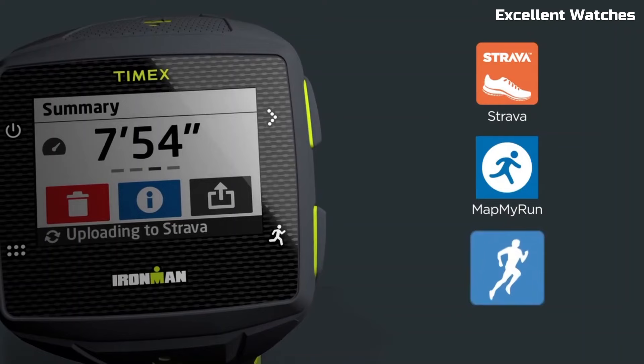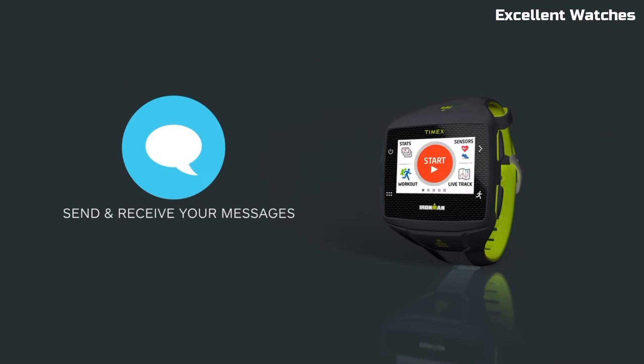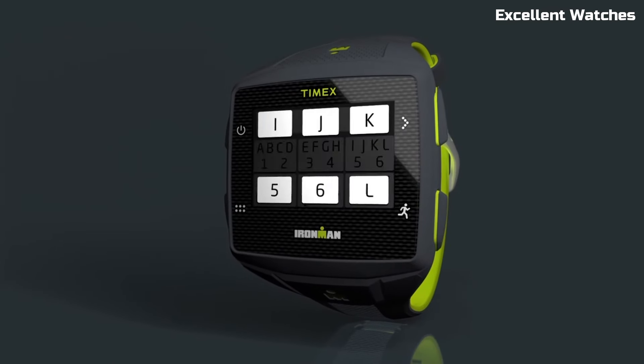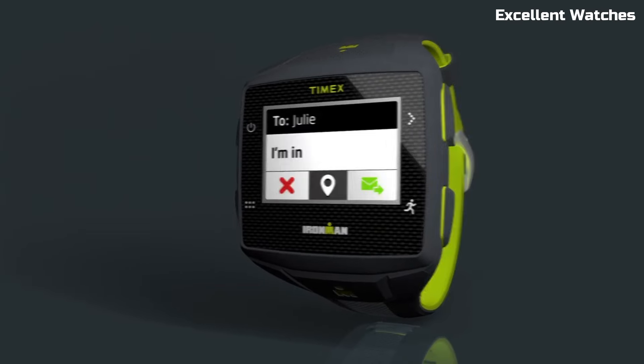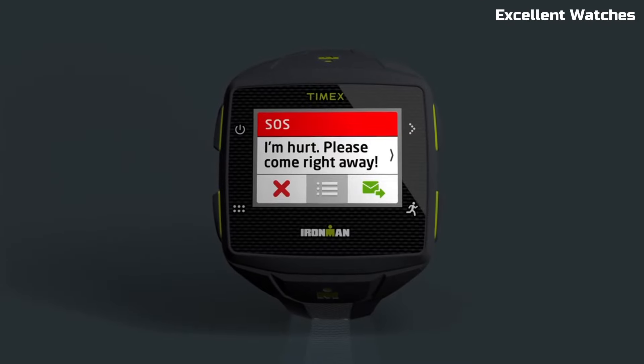What sets it apart is its standalone connectivity — you can send messages, track your performance, and listen to music without your phone. This rugged and reliable watch is perfect for those who demand performance and connectivity in a single package, making it an essential companion for active lifestyles.